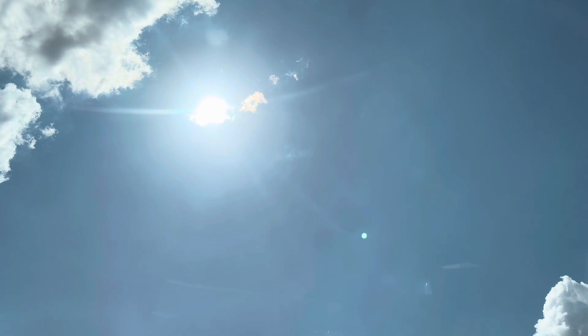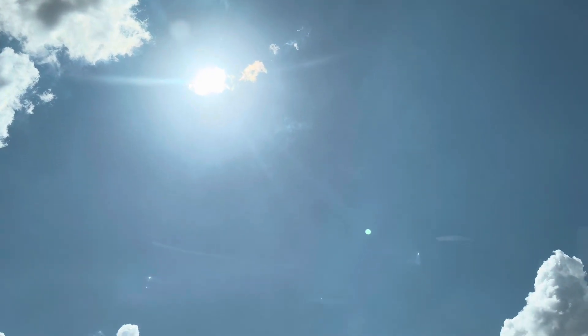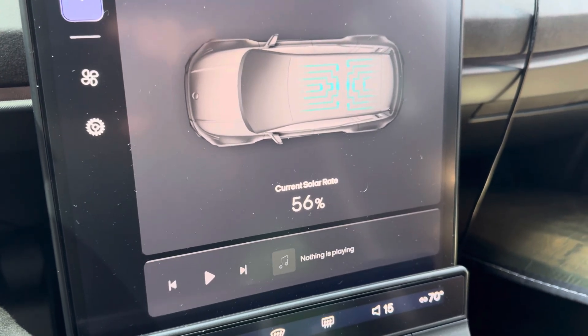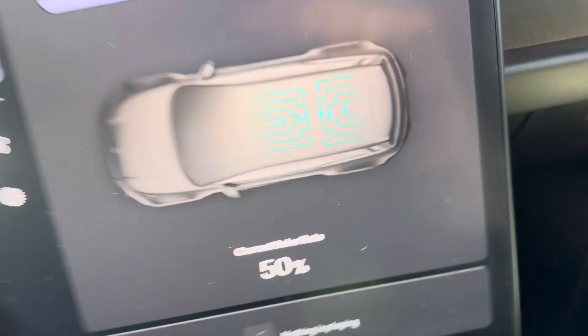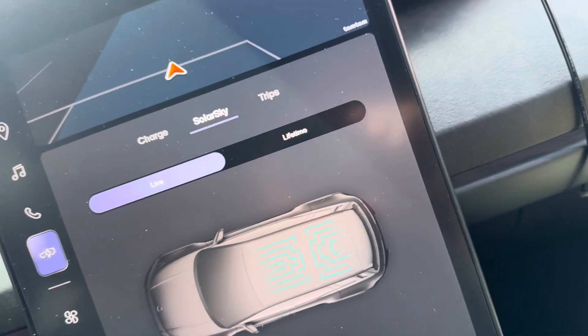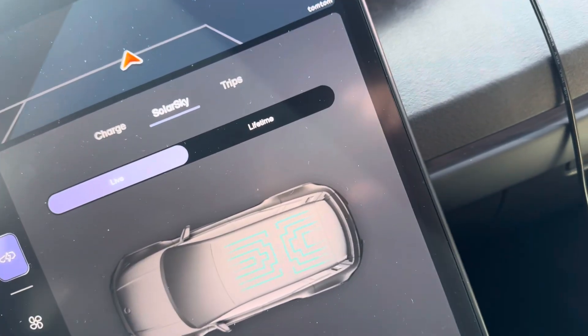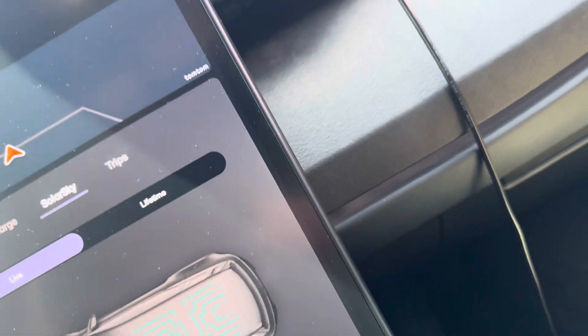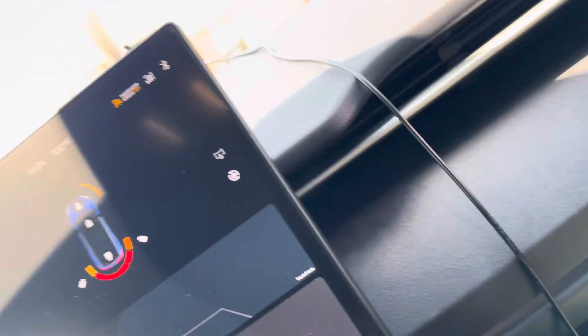There she is, behind a tiny little cloud. Let's take a look at this. I am going to remove this solar shield now, so we can get an idea if there is any gain at all.